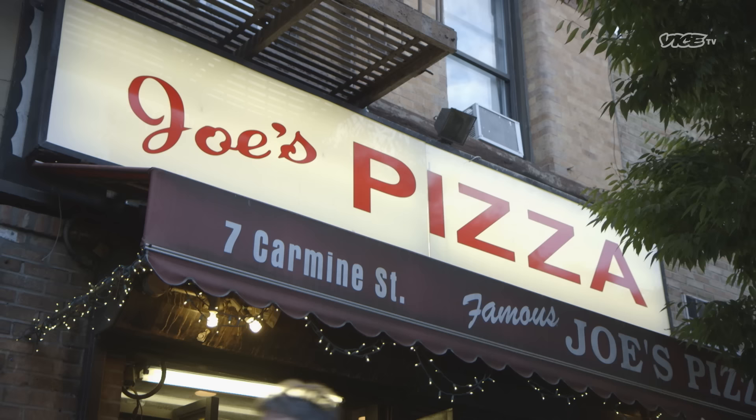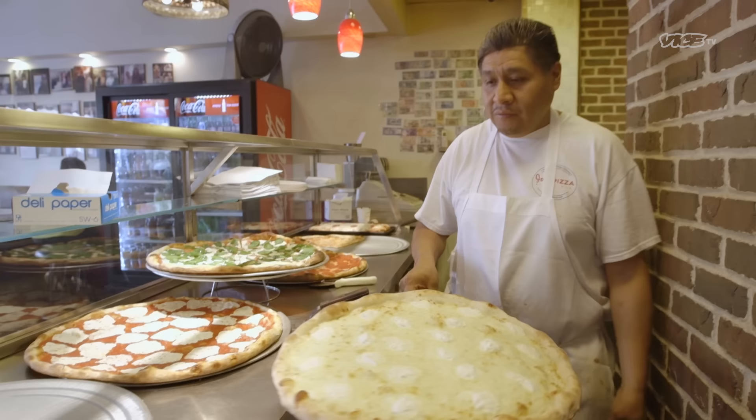What was your spot in your neighborhood for a slice? Brooklyn — I would have to say Nino's for a traditional slice. Now it's Joe's. Joe's is the quintessential New York slice. Absolutely, 100%. You agree?